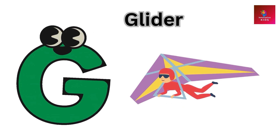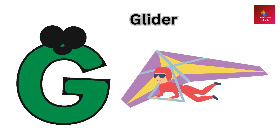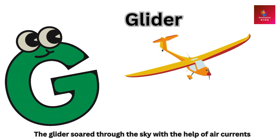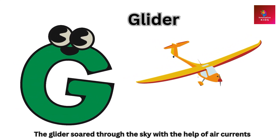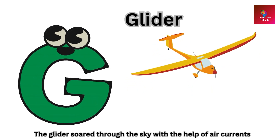G is for glider. The glider soared through the sky with the help of air currents.